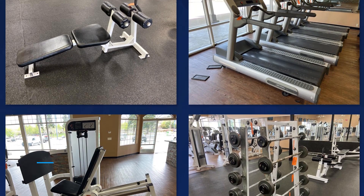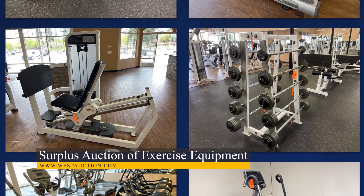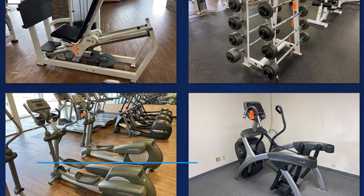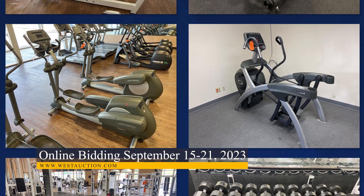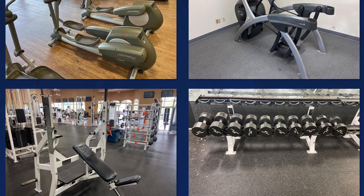Following that, we have a surplus auction of exercise equipment in Stockton, California. This auction features over 120 pieces of equipment including climbing machines, ellipticals, treadmills, recumbent bicycles, and more. Whether it's time to make some new additions to your home gym, or you're looking for some additional equipment for your business, you won't want to miss out on this auction.